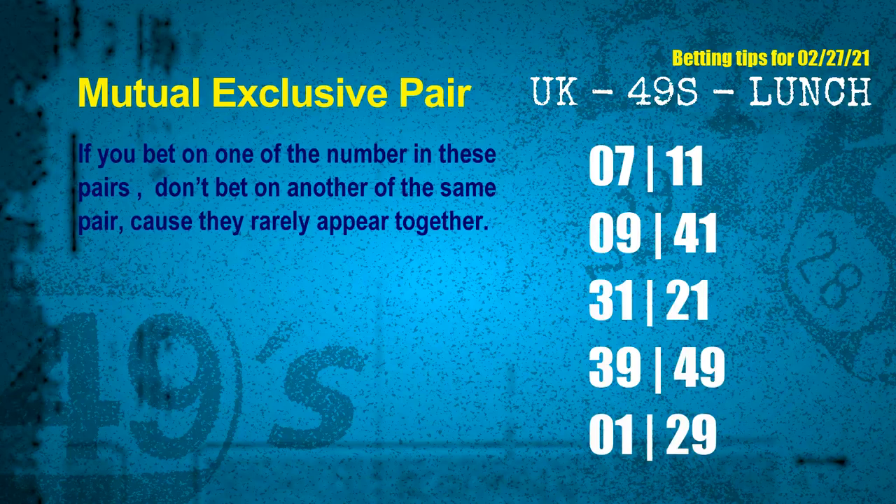Now we have some following ones and ball colors. Here are some tips to increase your hit odds, such as mutual exclusive pairs. These numbers in a pair both match the following ones and colors, but according to thousands of results, they rarely appear together — meaning if you bet on one, don't bet the other in the same pair. The mutual exclusive pairs for next draw are: 07 and 11, 09 and 41, 31 and 21, 39 and 49, 01 and 29.